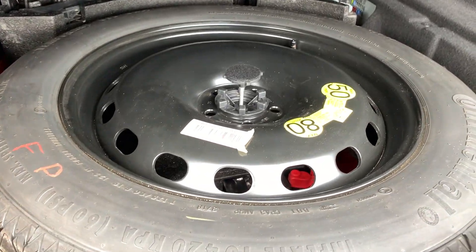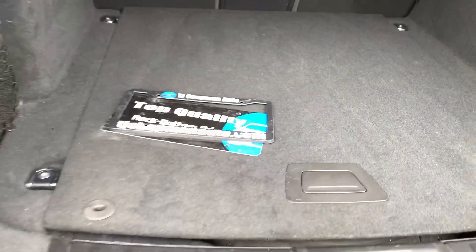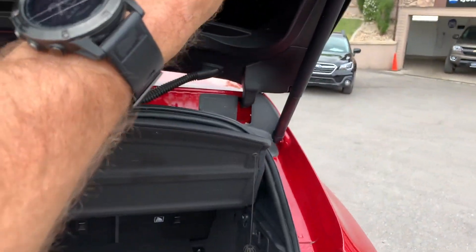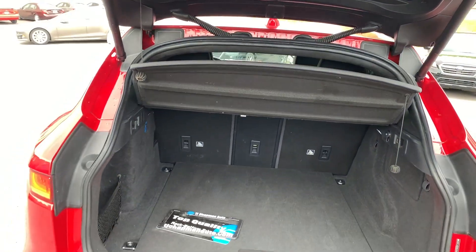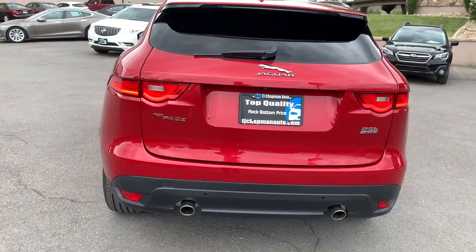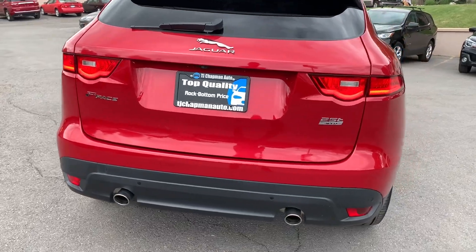You also have a spare tire. It's a push-button release. And it is an all-wheel drive with dual exhaust.